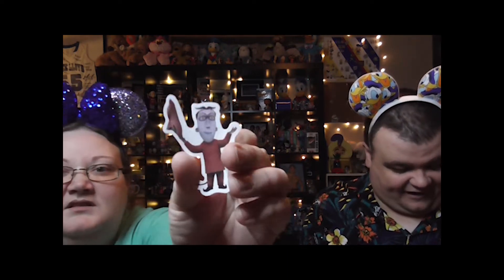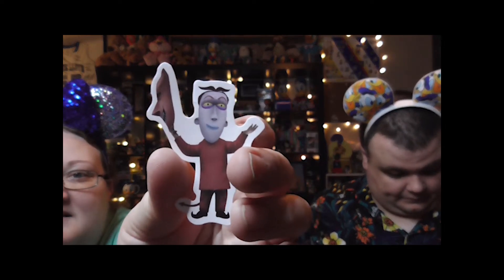We got to keep this coupon for the next live sale. We got a sticker — looks like Frankenstein? No, that's either Lock, Shock, or Barrel. I never remember their names. Oh, that's a cool sticker.